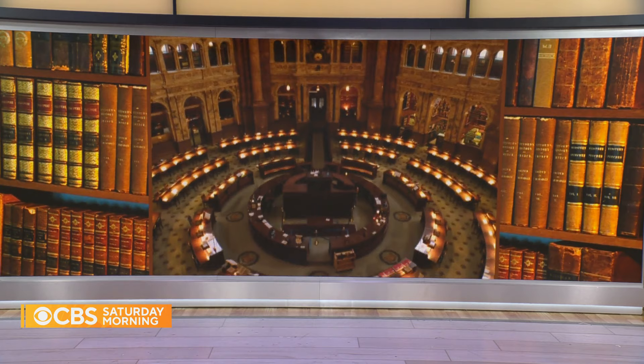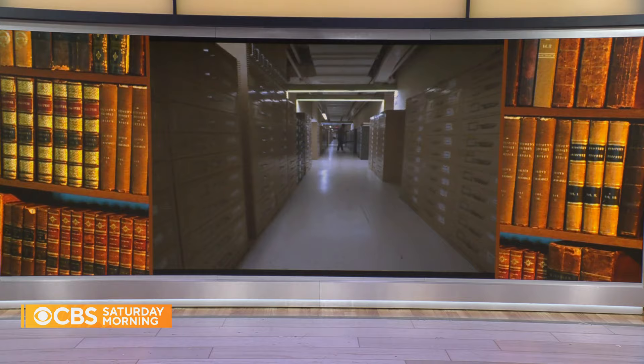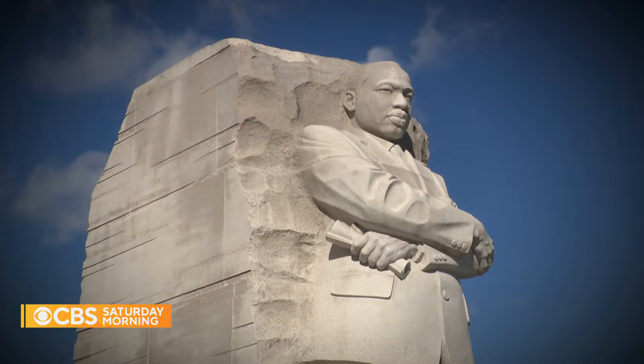But as Scott McFarlane shows us, the library holds much more than just books and papers. In the nation's capital, with its towering statues and monuments honoring American presidents and legends,